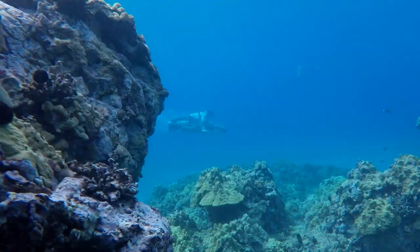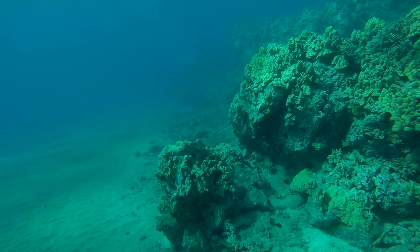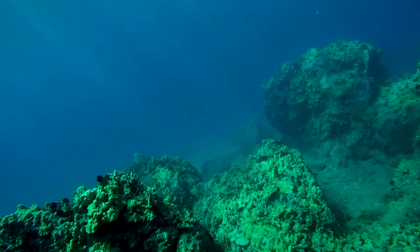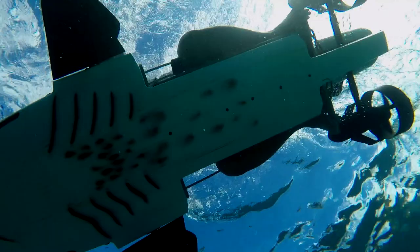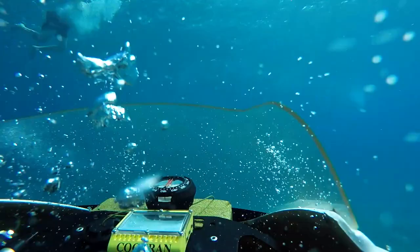The speeder is fun and it's very fast. I suddenly realized just how quick I was going past the reef. The speeder is powerful.